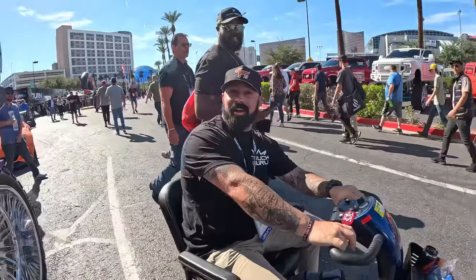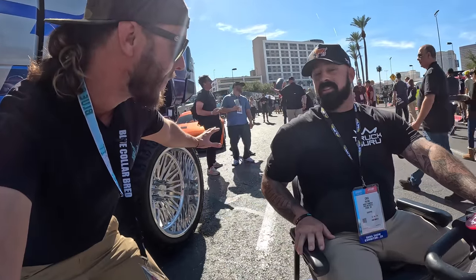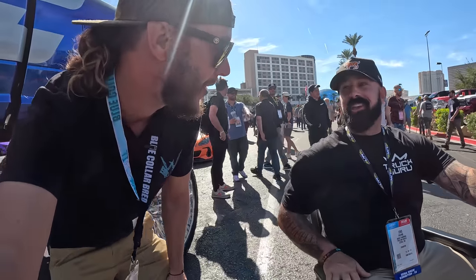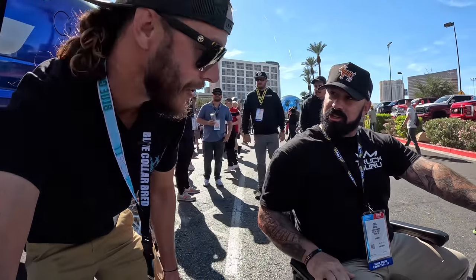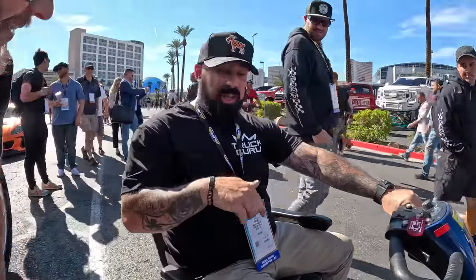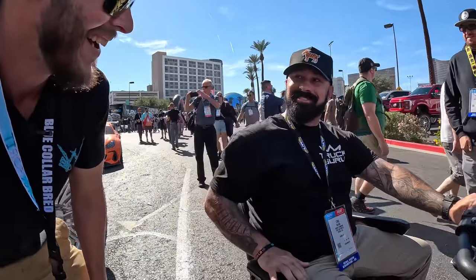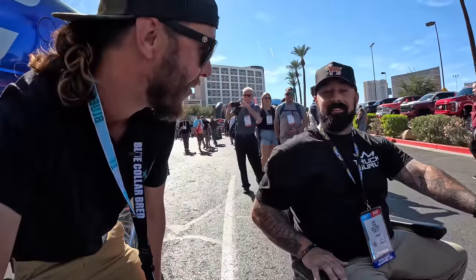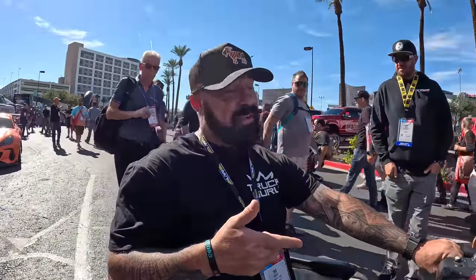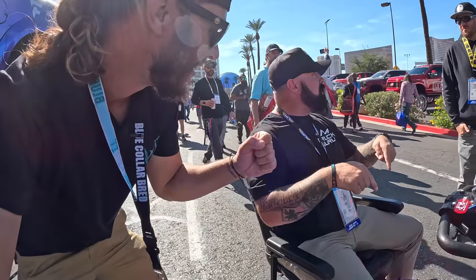We've got an exclusive — Mr. Truck Guru himself! What's up buddy? He's got a big presence here again this year — 64 trucks with Mr. Truck Guru. I hope next year the scooter's a little more gucci'd out — I'm gonna buy one and trick it out. You won't be seeing it stock next year. It's 175 dollars for five days, they drop it off and pick it up. I don't know why everybody's not on a scooter. Scooter gang — we're in!